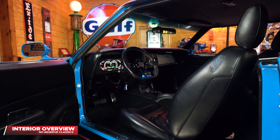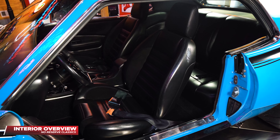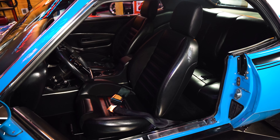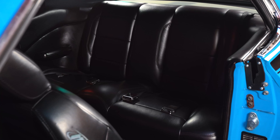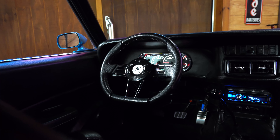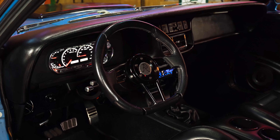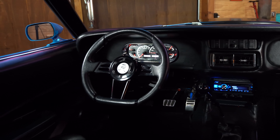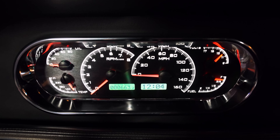Stepping inside, we are greeted with a fully restored custom black interior. Full TMI front leather and suede adjustable bucket seats hold you in and match the rear leather seating. A Flaming River D-style billet steering wheel connects you through the adjustable Flaming River steering column. Looking through that steering wheel are the custom modern dash gauges with a bright backlit display.